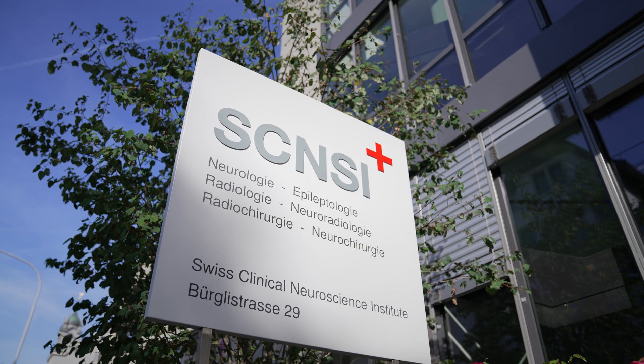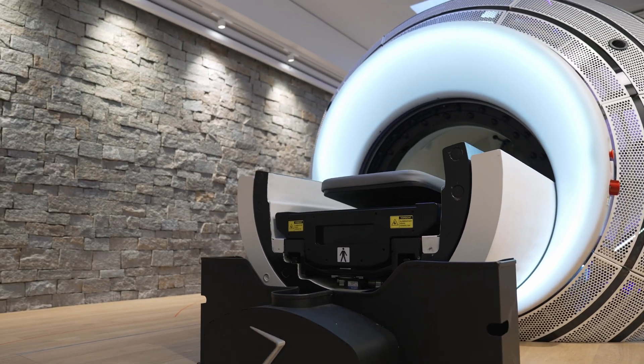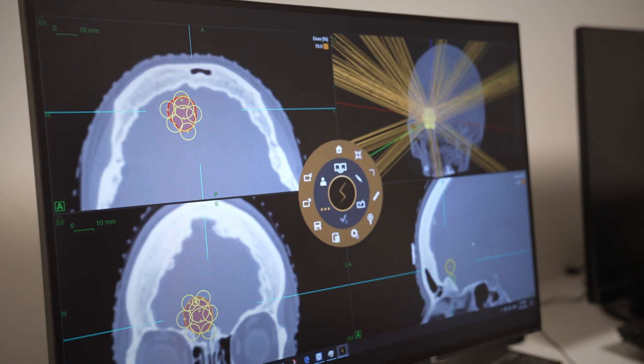I do have experience with a lot of radiosurgical platforms, beginning with the Linac, with floor stands, with multi-leaf collimators, then with GammaKnife, with CyberKnife, and there is a continuous improvement and development in all these technologies.